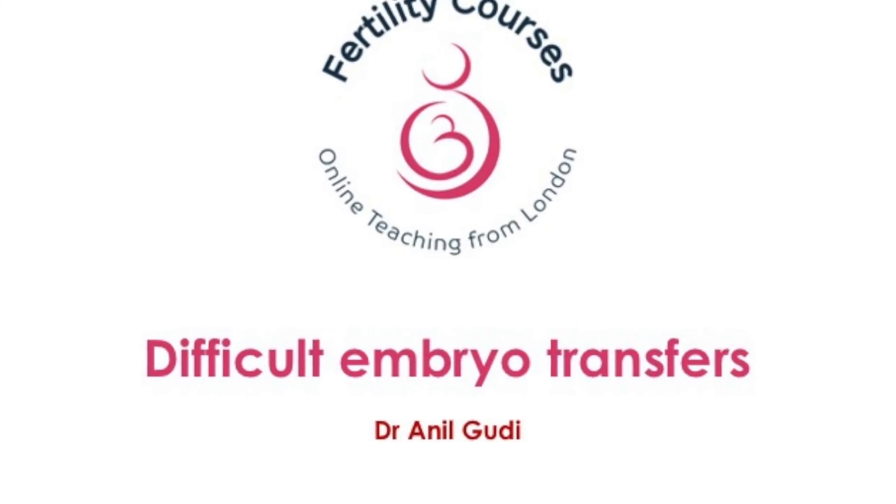It's important to realize that of all the maneuvers that we do in embryo transfers and in egg collection, embryo transfer tends to have a success rate dependent on the maneuvers that we do, which makes it one of the most crucial steps. Those who do embryo transfers will realize that the more practice you have, you start getting better and better.